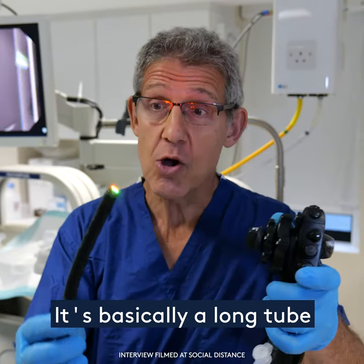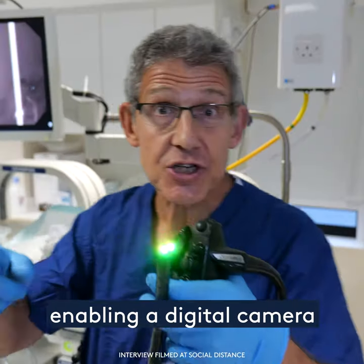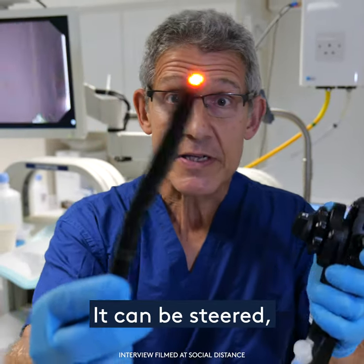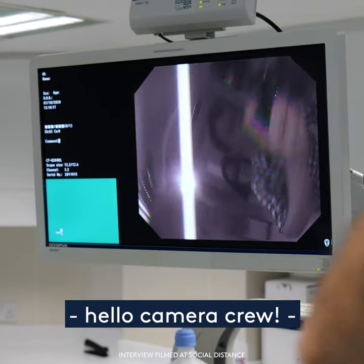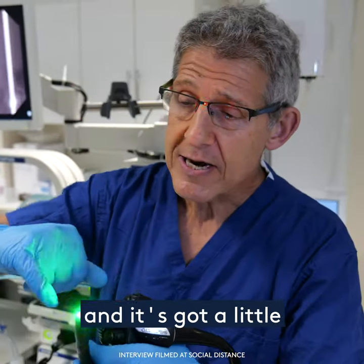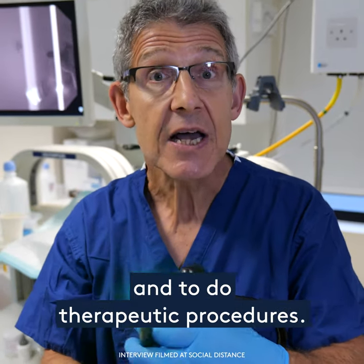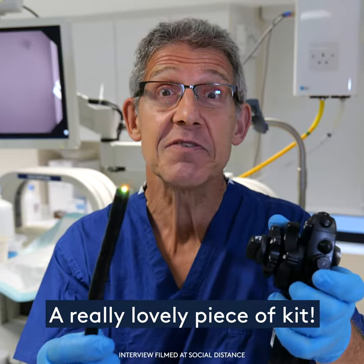It's basically a long tube with a light source at one end, enabling a digital camera to feed an image through to this screen. It can be steered, the camera is very high resolution, and it's got a little channel at the end allowing us to take biopsies and to do therapeutic procedures. A really lovely piece of kit.